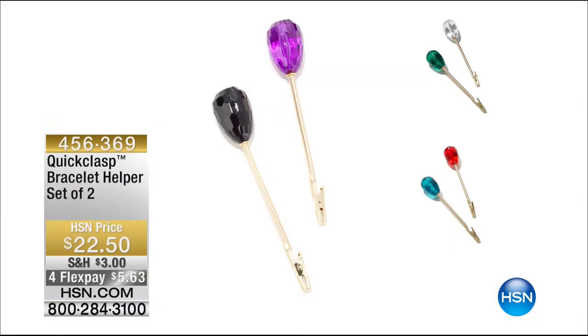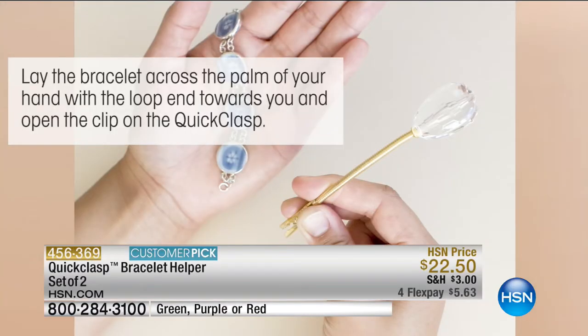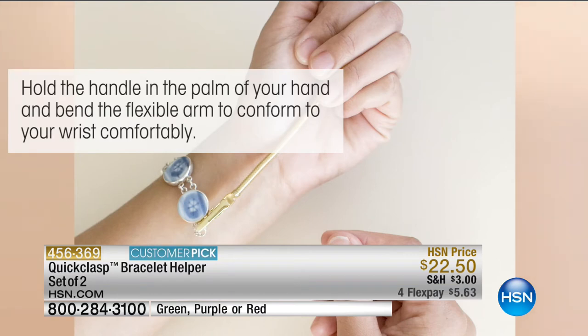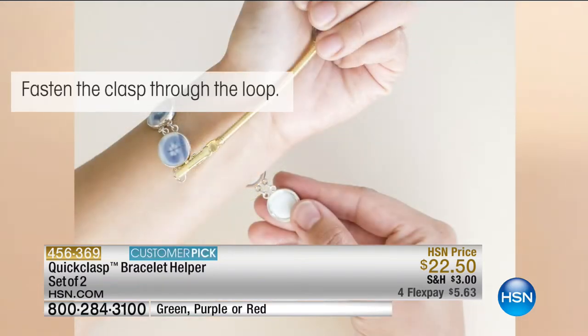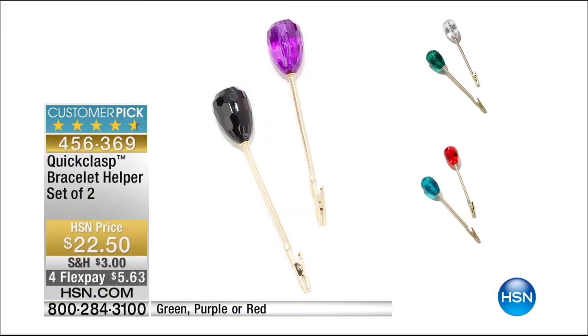We're going to talk about the quick clasp - the bracelet helper set of two. Last hour Paul and I were saying you get frustrated trying to put on your jewelry. All you simply do is lay this across the palm of your hand. It's a patented design with beautiful jewel crystals to hold on to. It's flexible, and the clamp is covered in silicone so it will never scratch your jewelry. Then you connect and put on your jewelry - this is like your extra helping hand. Very popular at $22.50 - you get two of them. Great gift for Mother's Day or an Easter basket.